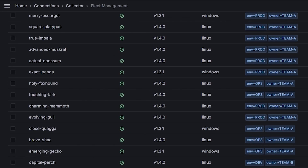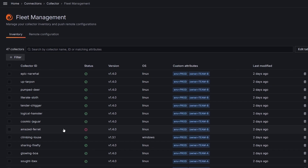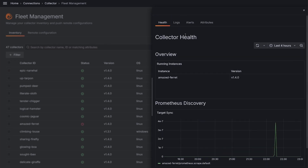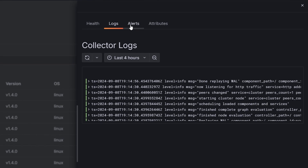Plus, without centralized visibility, identifying and resolving issues becomes a major challenge. Grafana's fleet management takes the complexity out of managing large fleets of collectors, with centralized control, remote configuration, and real-time insights.